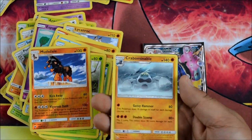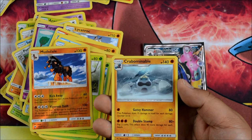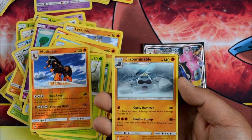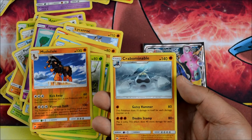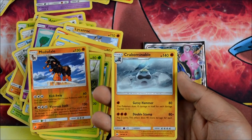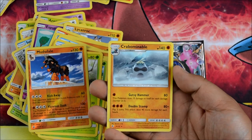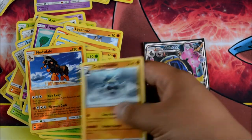Mudsdale in the bowl. Gutsy Hammer: 80 damage, this Pokemon does 10 damage to itself for each damage counter on it — that's a lot of damage. This would be really good for pre-releases, guys. And Double Stomp: 80 plus, flip 2 coins, this attack does 40 more damage for each heads. Pretty cool.